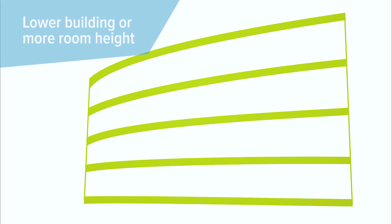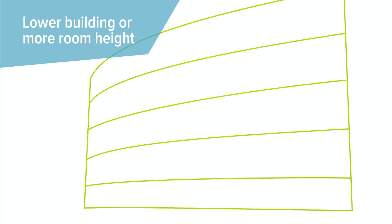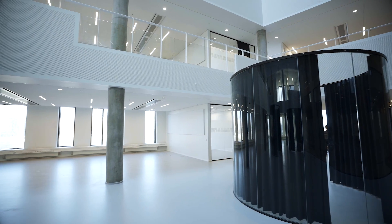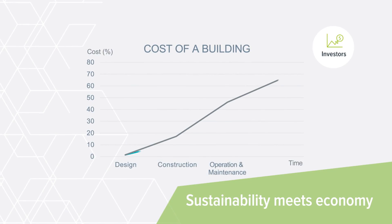Using DeltaBeam, you can opt for a lower building or more floors for a given building height. And having slim floors means fewer cubic meters to cool and heat. Sustainability meets economy.